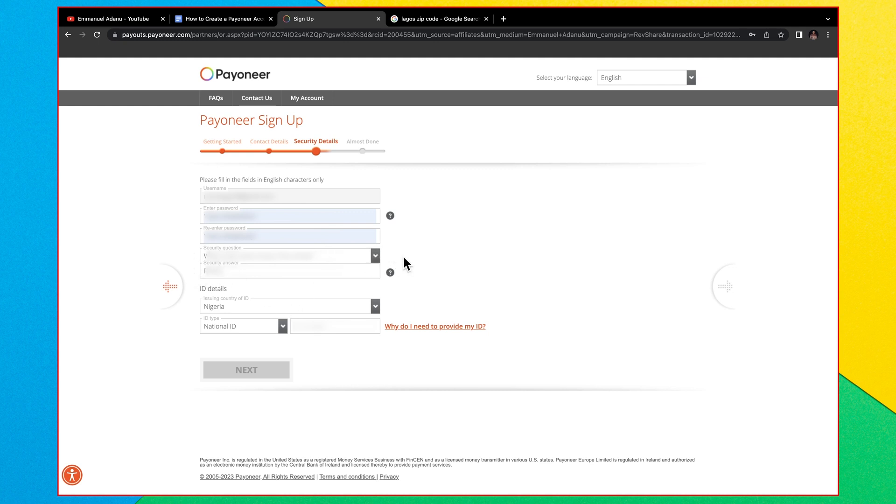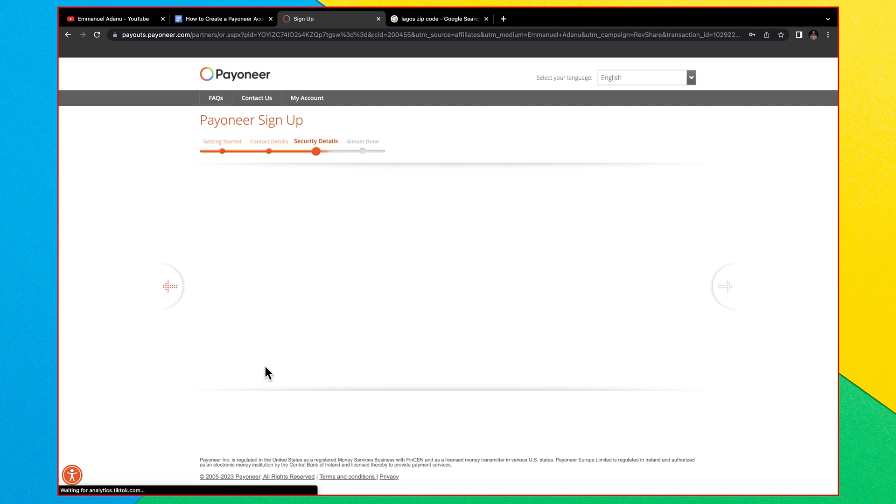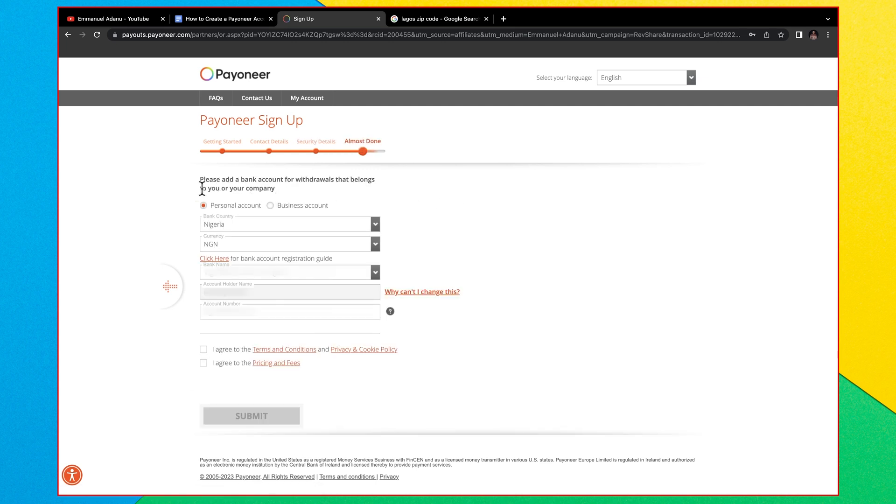The security question will help you verify your account when needed. The final step is where you enter your ID details. Select the ID type you want to use — you can use your national ID, driving license, or passport. I'm going to use my national ID, then enter the ID number and click Next.